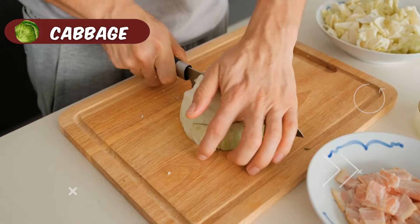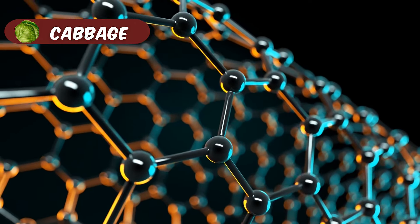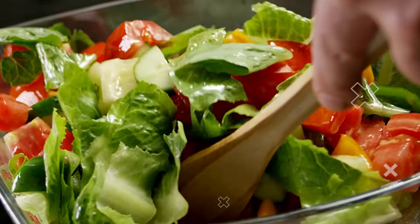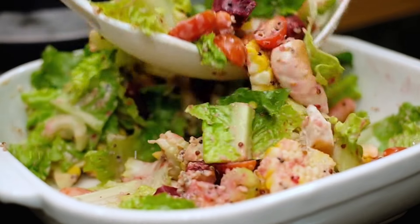Cabbage is a nutritious vegetable that is low in potassium and sodium, but high in fiber, vitamin C, and vitamin K. It's also very versatile. You can add cabbage to salads and slaws, or use it as a wrap for tacos, sandwiches, and more.